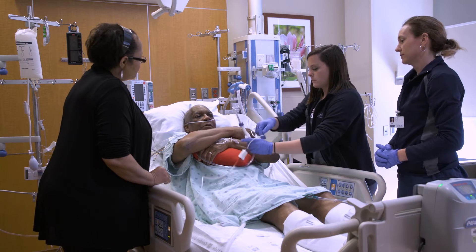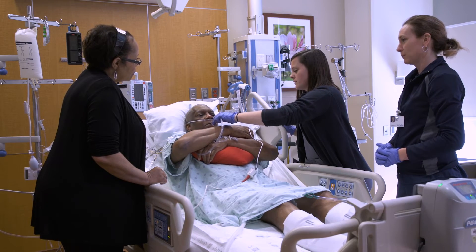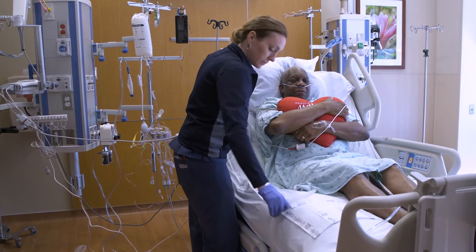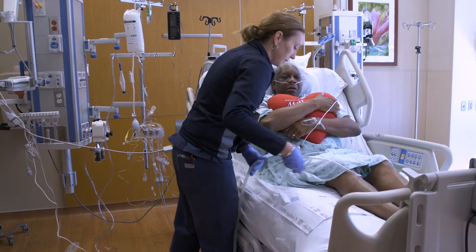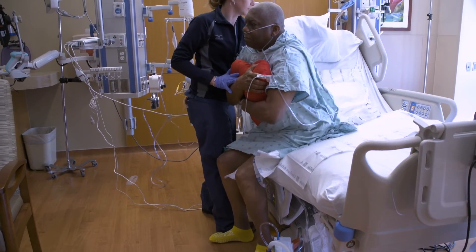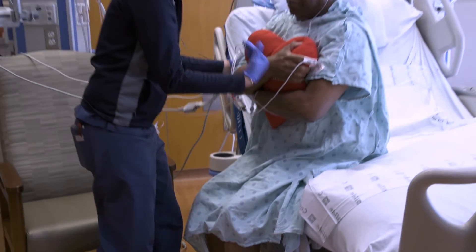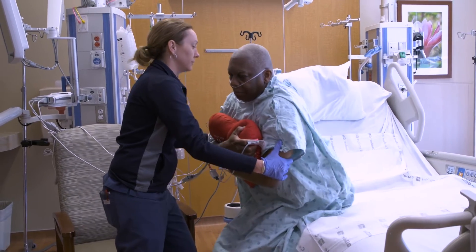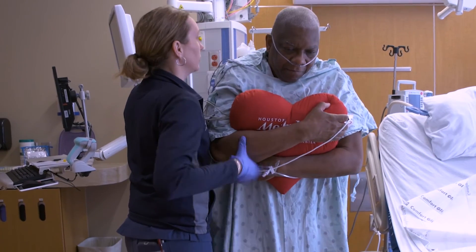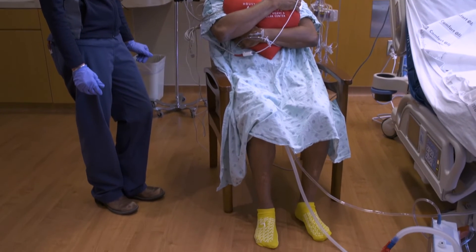You will be taught how to use the heart pillow to protect your sternum after surgery. Once your blood pressure, heart rate, and blood circulation are stable, you will progress to sitting in a chair. We encourage you to get out of bed to sit in a chair for all meals. The health care team will help you sit up and get to the edge of the bed with your heart pillow, which you will use to reinforce your chest during activity. When you get to the edge of the bed, plant your feet flat on the floor, lean forward, and push up with your knees. When you sit down, make sure your legs hit the back of the chair, then lean back and sit down. That's how you will get up and sit down for the next four to six weeks.